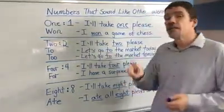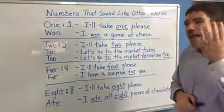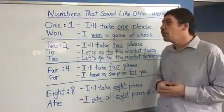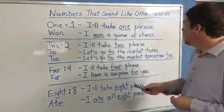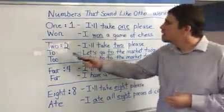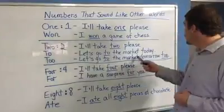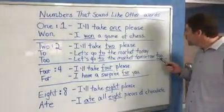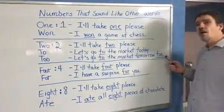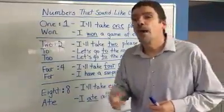Two. I'll take two, please. But in English, we actually have three different words that are pronounced as 'two.' For example, let's go to the market today — T-O. Let's go to the market tomorrow too — T-O-O, which is kind of like saying 'as well.'